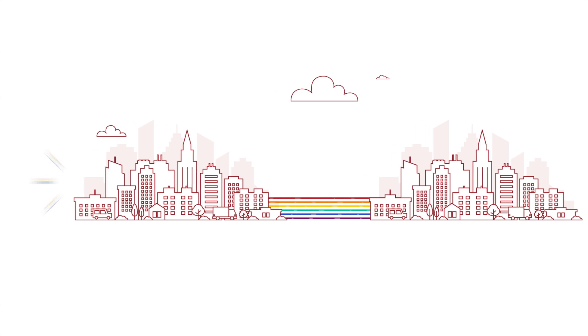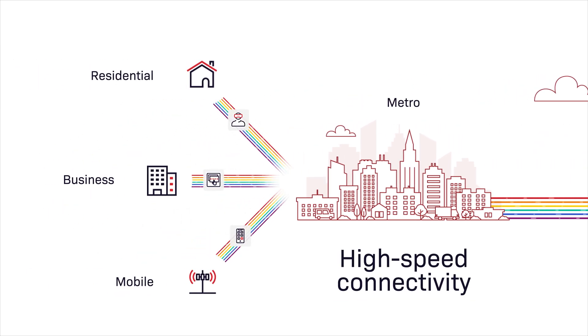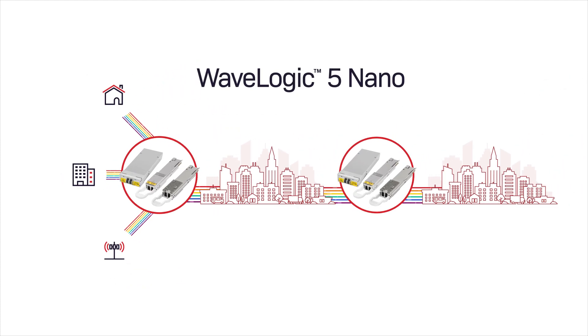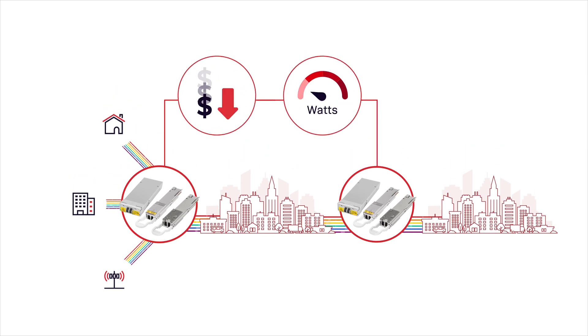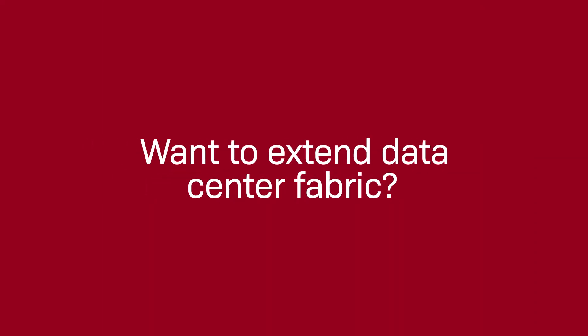Ever-changing market dynamics are driving the need for low-latency, high-speed connectivity closer to the network edge. 400G coherent pluggable transceivers provide the ability to address bandwidth requirements through capacity scaling, with dramatic reduction in cost and power, while facilitating the evolution to more sustainable networks. Want to efficiently extend data center fabric across multiple buildings?